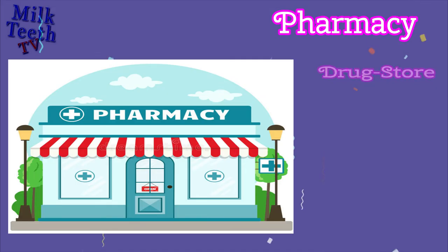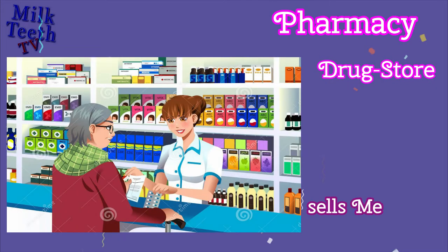Pharmacy. Also known as a Drugstore, it sells medicines.